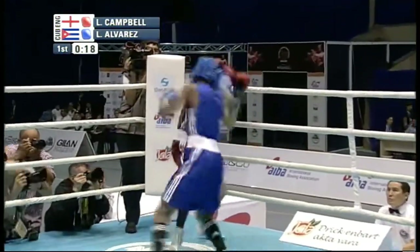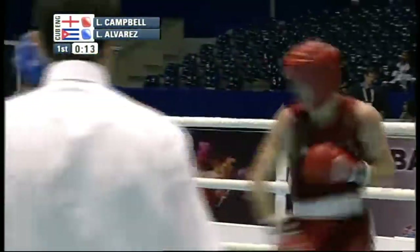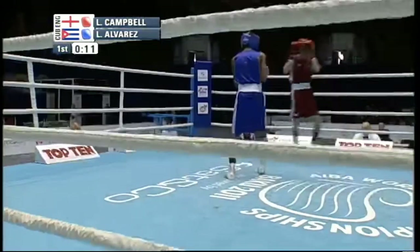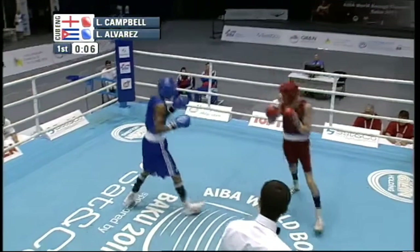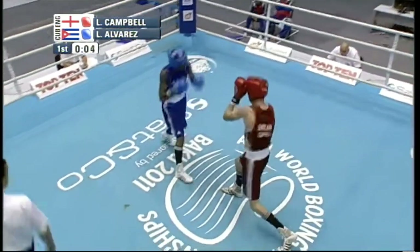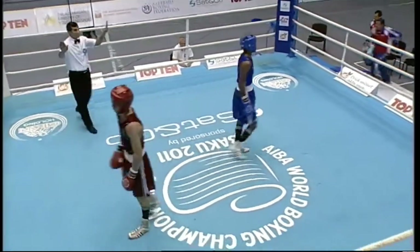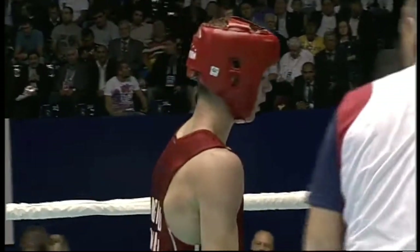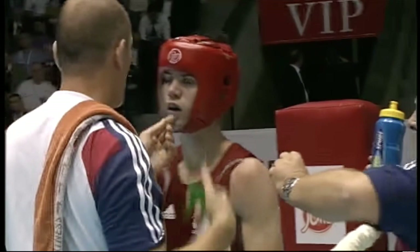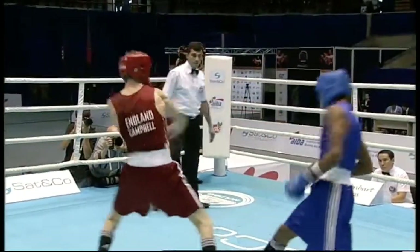Campbell hooked to the ribs of the Cuban, covering up well — needs to counter now. A lot of those punches are pummeling the guard of the English boxer. I don't think Campbell has been quite aggressive enough; he needs to start pressing the action a little bit more throughout the next two rounds. Good skills from Campbell, and I'm sure the words from the corner will be to up the tempo and up the work rate.